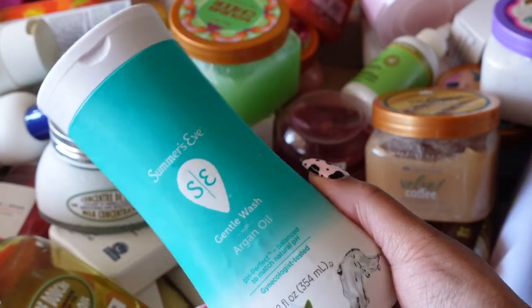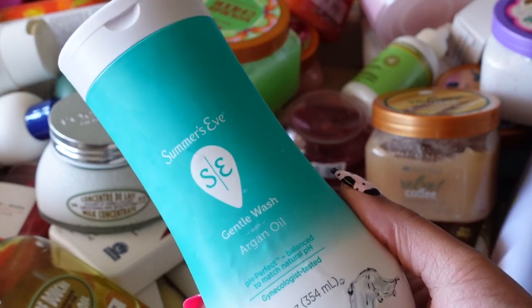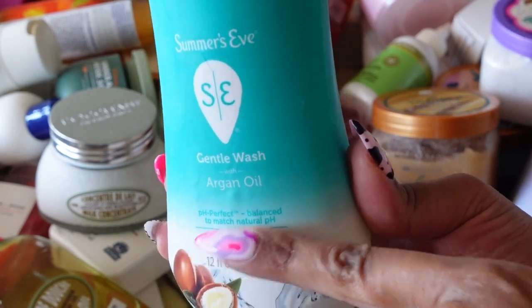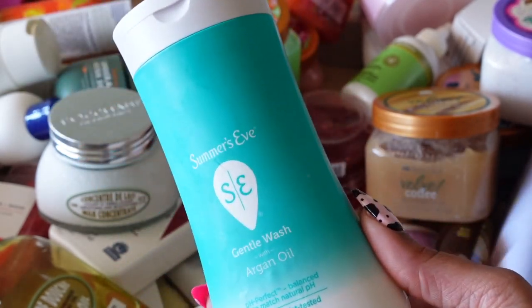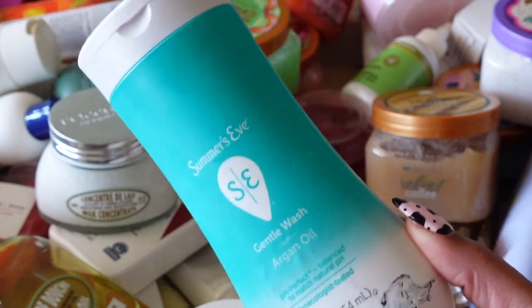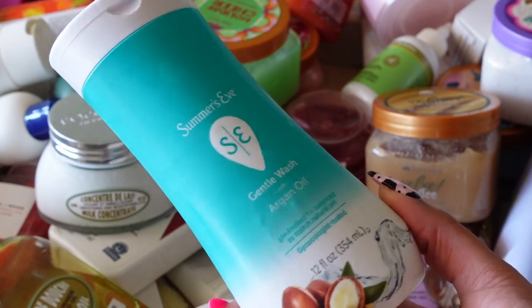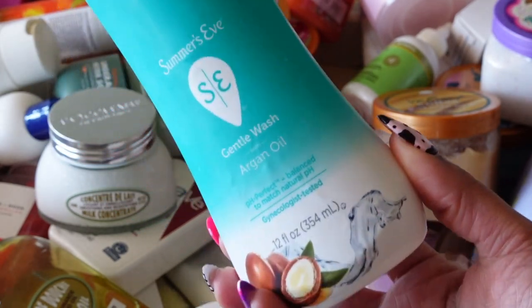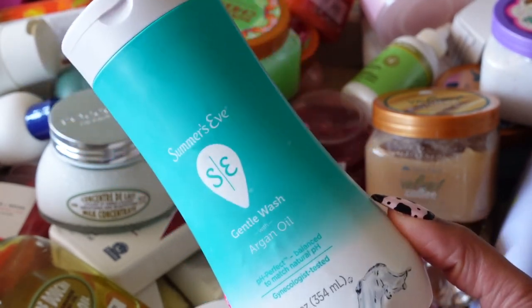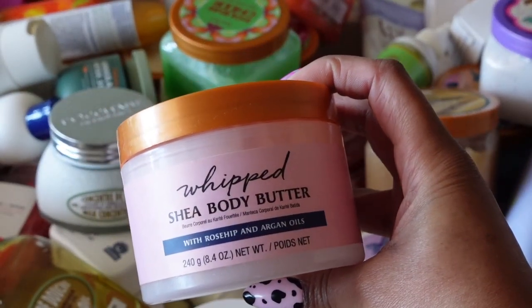Next is Summer's Eve Gentle Wash in the argan oil scent. I really like this one — the smell is great, I didn't have any irritation, and there's probably a good bit left. It was under my sink because I bought a couple of new intimate washes, but I did enjoy this one and will definitely buy it again. The price point is great; I picked it up at Target. This is definitely a keeper I will finish and repurchase.